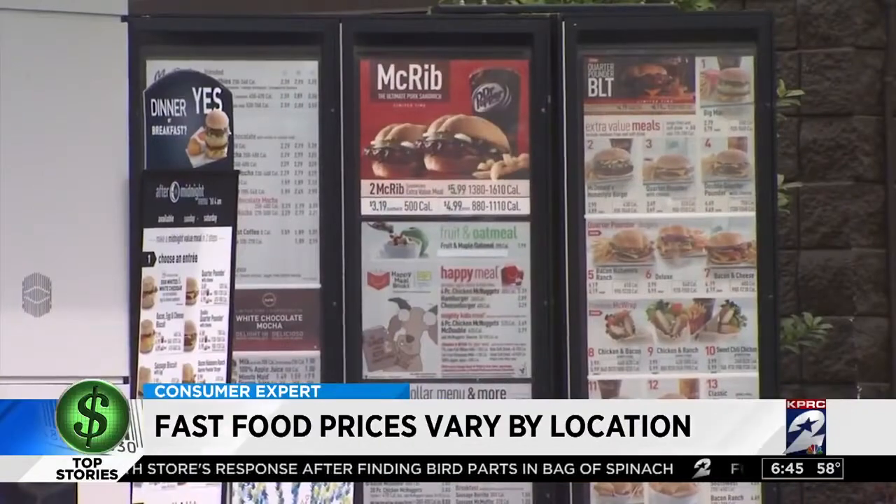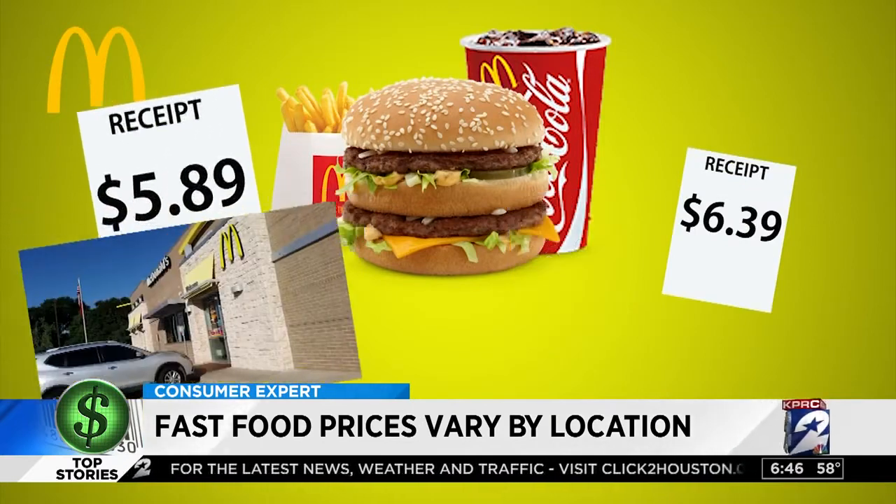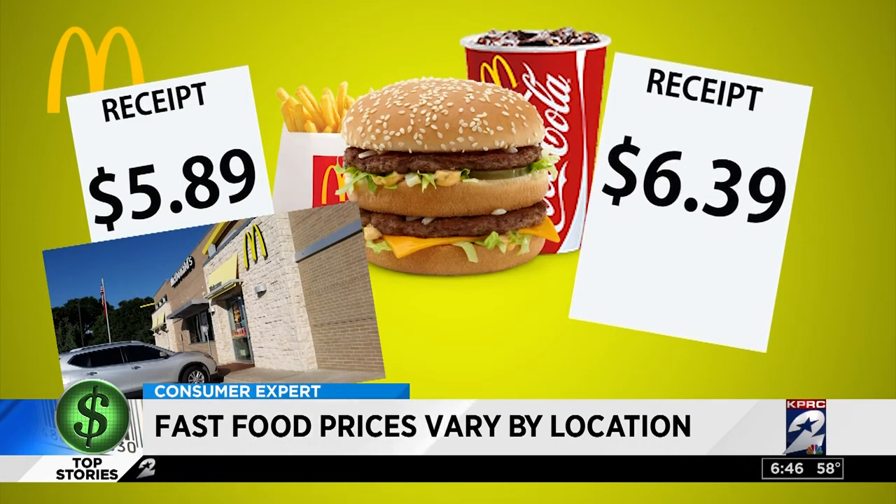We ordered a Big Mac meal at five different McDonald's locations and were charged four different amounts. The cheapest was at the store on Fry Road at $5.89. The most expensive, in Spring Branch on Hammerly, was 50 cents more at $6.39.